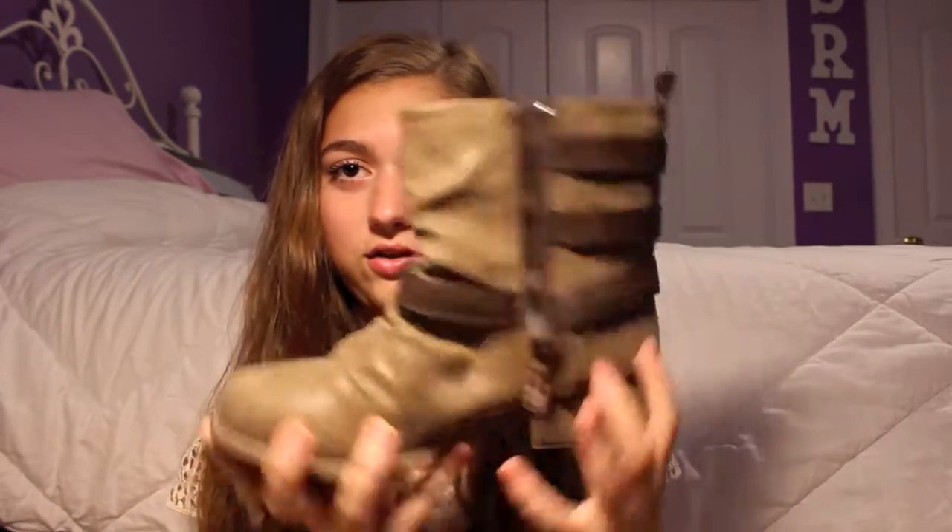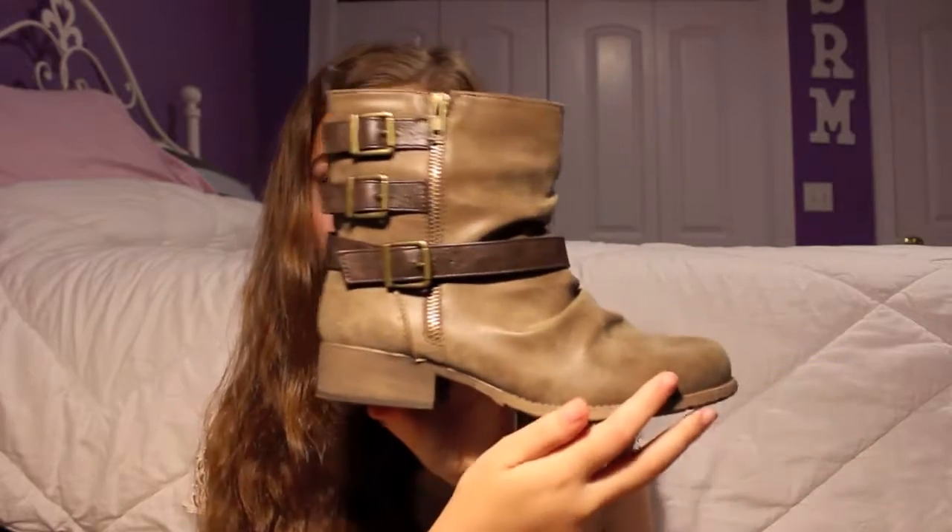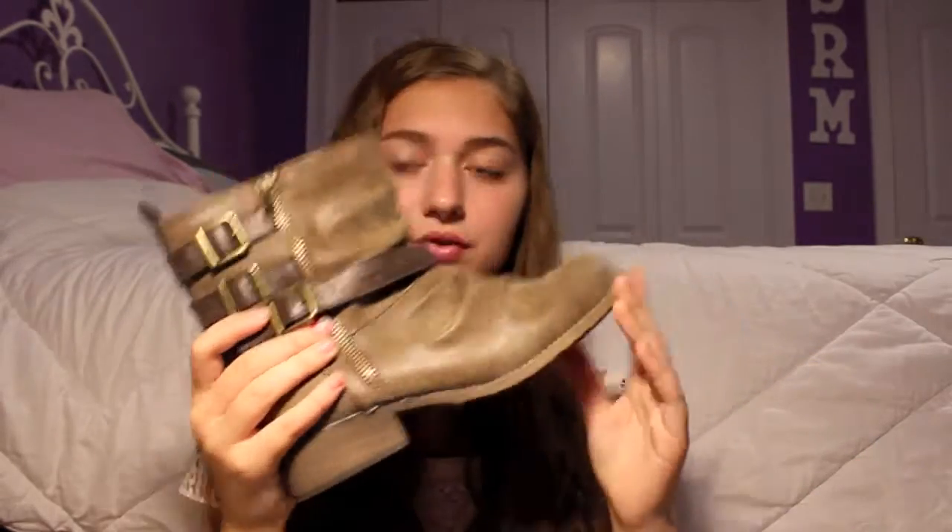Then I got these shoes from DSW — the lighting is weird. I got these boots and they look like this; they kind of have like a heel. So that's what I got from DSW.